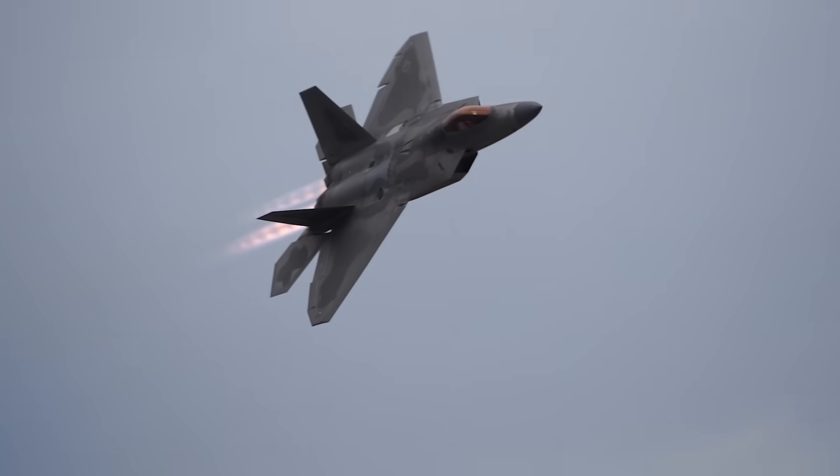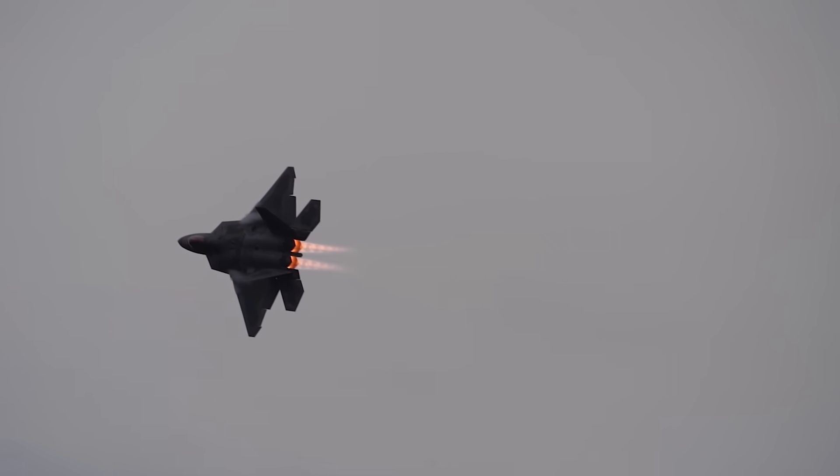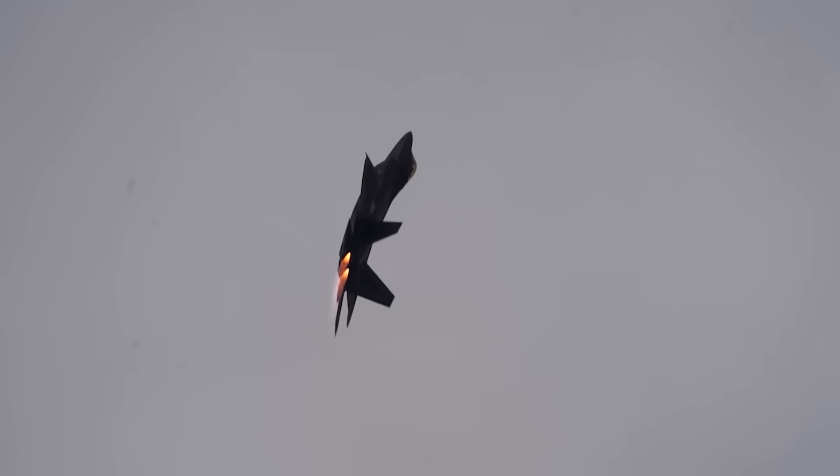That is more power output under afterburner than even the legendary SR-71 could muster. But how long could the Raptor actually fly under full afterburner, as opposed to flying without it?